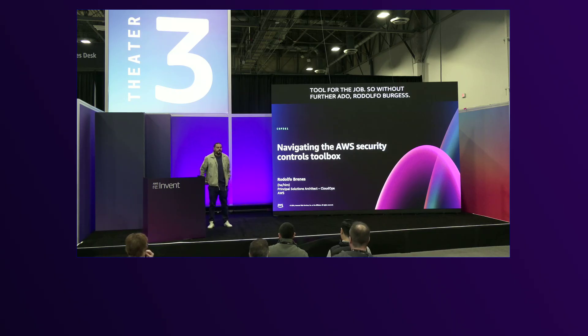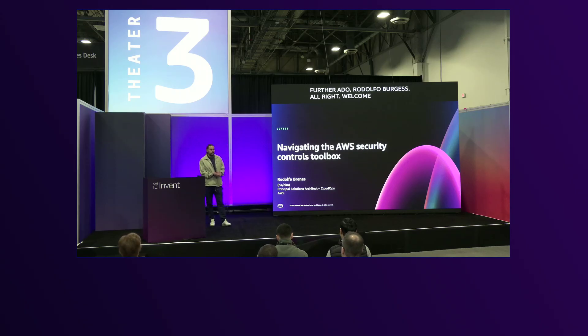All right, welcome. This is COP361, navigating the AWS security control toolbox. So let's get started.